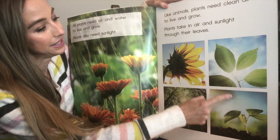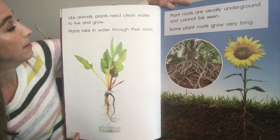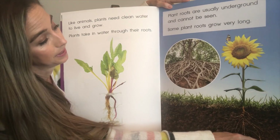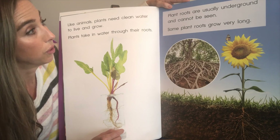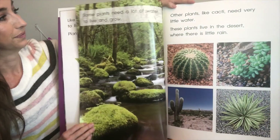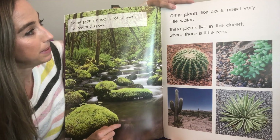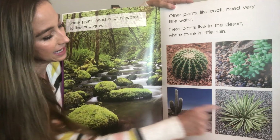See their green leaves? Like animals, plants need clean water to live and grow. Plants take in water through their roots — their roots down in the ground. Plants' roots are usually underground and cannot be seen. Some plant roots grow very long. Some plants need a lot of water, and other plants like cacti need very little water. These plants live in the desert where there is little rain, so they don't need that much water to grow.